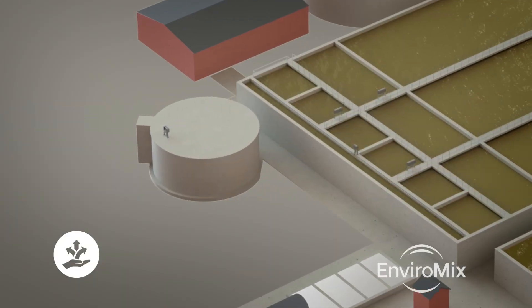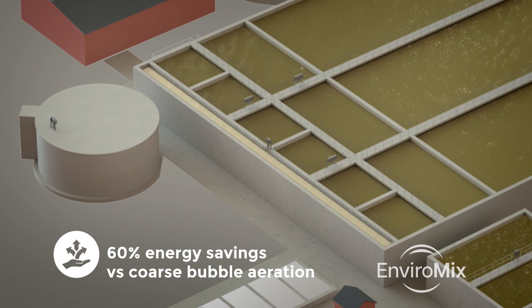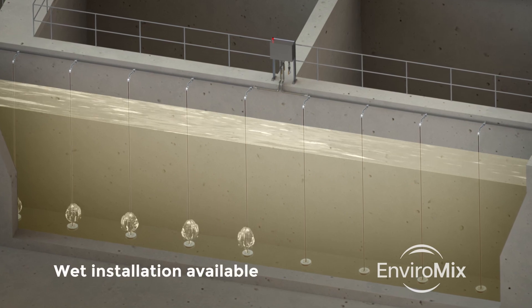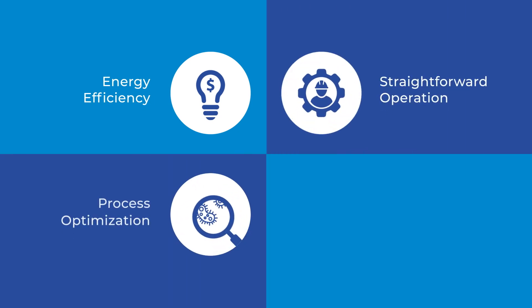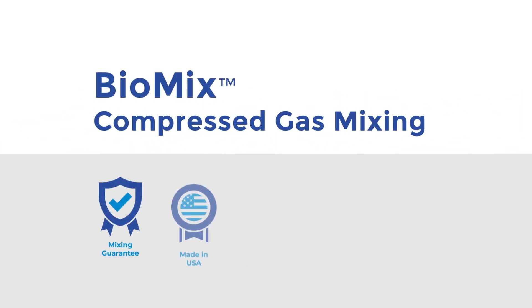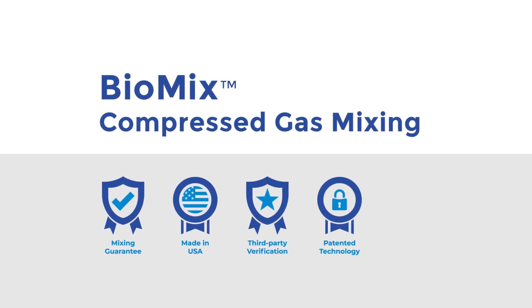And when it comes to uniform load distribution with channels, Biomix is adaptable to any configuration or depth. You can choose standard Biomix headers or drop-in headers for wet installation with your channels online. Energy efficiency, straightforward operation, process optimization, and unparalleled flexibility — you don't have to choose. You can have it all with Biomix Compressed Gas Mixing.